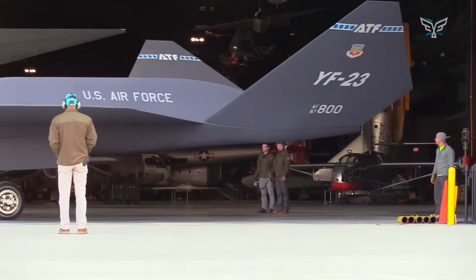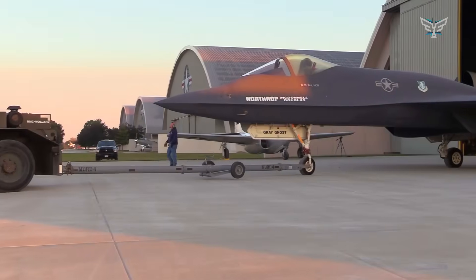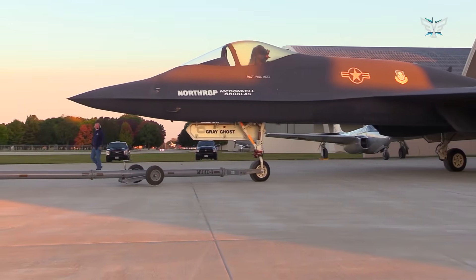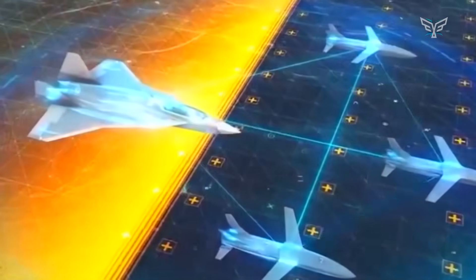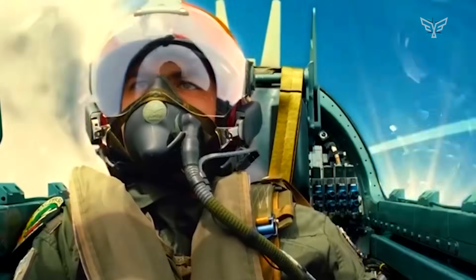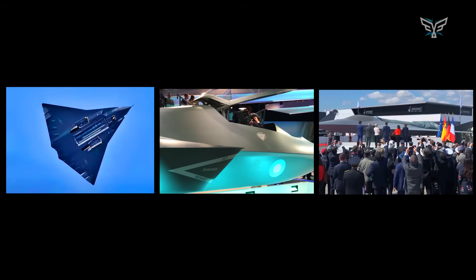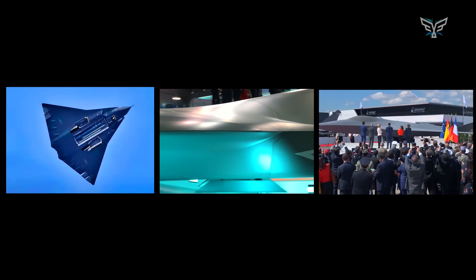Bringing back the YF-23's design philosophy just makes sense today. Sixth-gen fighters aren't just planes — they're the nerve center of a whole network of systems. The pilot acts as the quarterback, directing a team of uncrewed drone wingmen called Collaborative Combat Aircraft that can fly ahead to scout, jam enemy radar, act as decoys, or even fire weapons, all while the manned jet stays safer. And with countries like China and the European nations racing to build their own next-gen jets like the J-36, Tempest, and FCAS — all based on this same networked concept — fielding a plane with the YF-23's DNA isn't just a good idea. It's a strategic move that proves a design that was way ahead of its time is now right on time for the future.